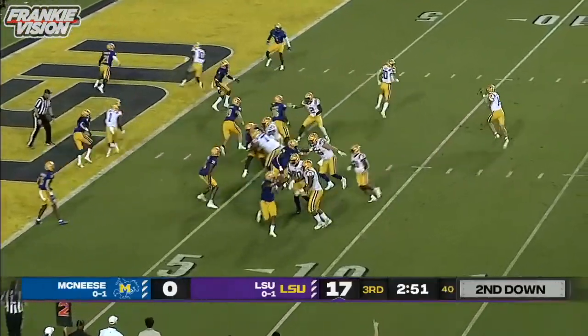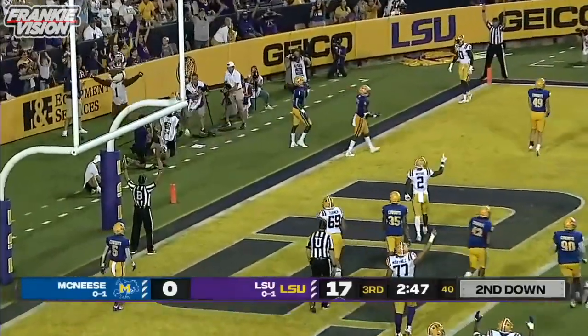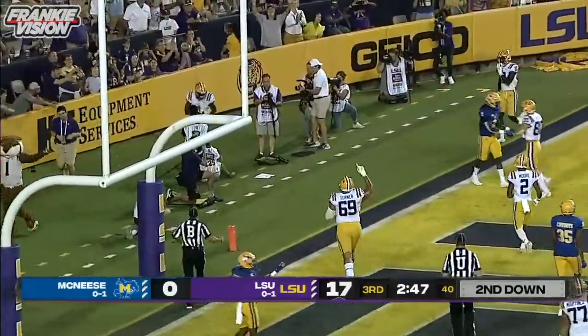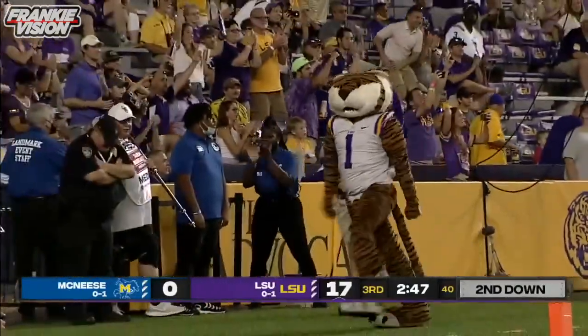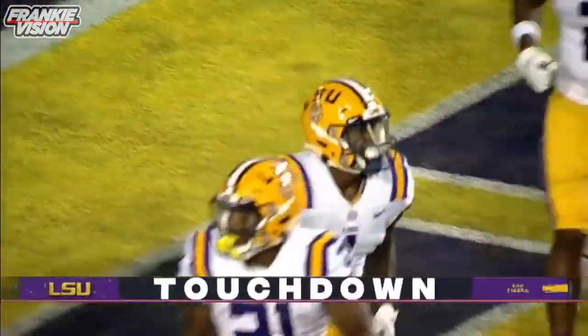Johnson pump fake, now goes back to the end zone — touchdown, it's Boutte again with another score. That's five touchdowns on the season for the sensational sophomore.